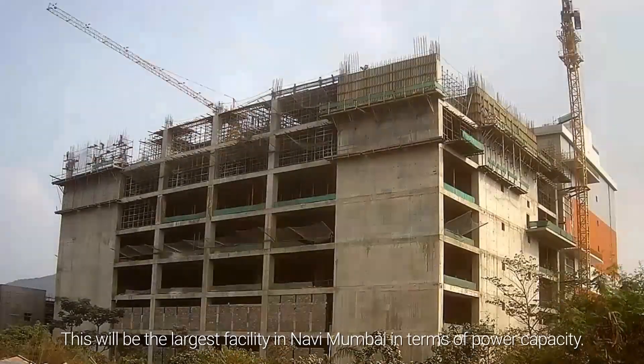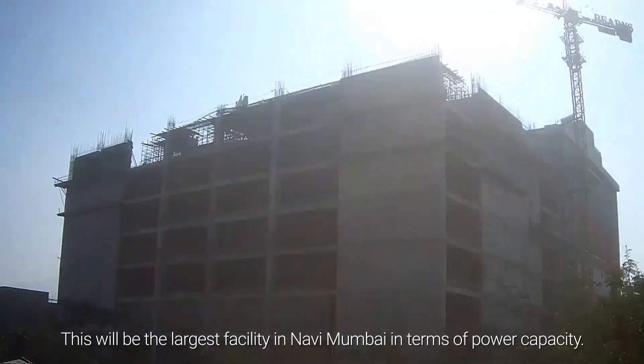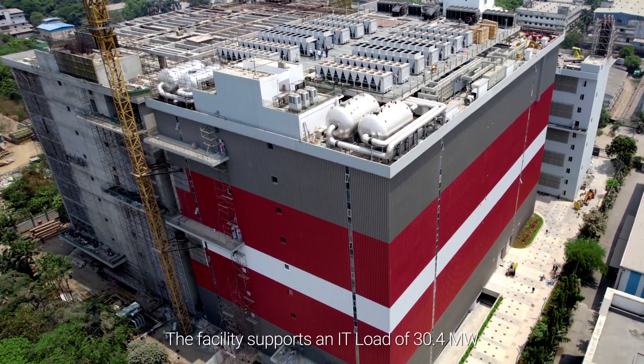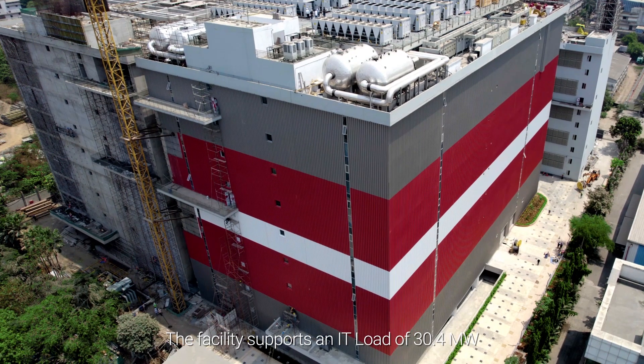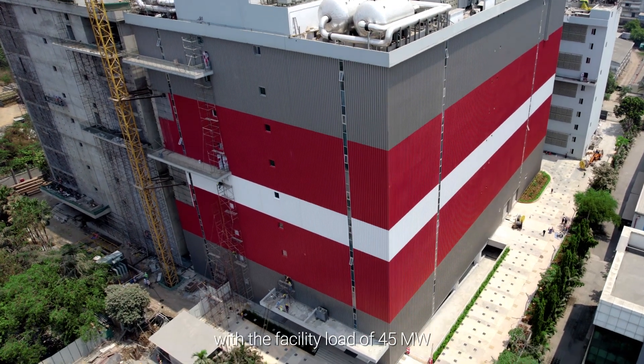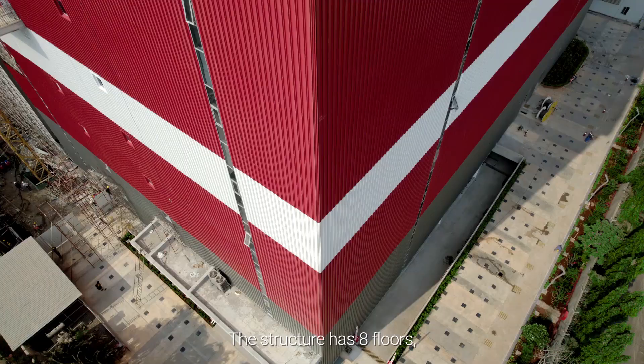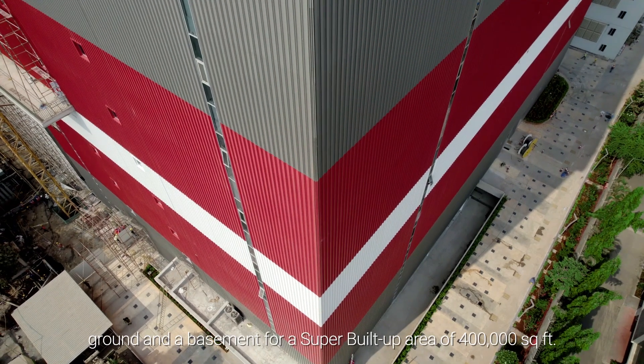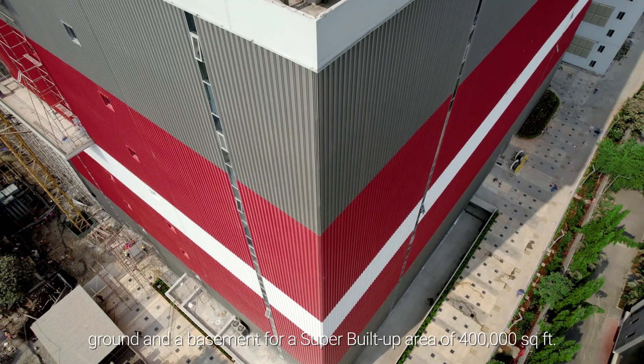This will be the largest facility in Navi Mumbai in terms of power capacity. A quick look at this building's stats: the facility supports an IT load of 30.4 megawatt with a facility load of 45 megawatt. The structure has 8 floors, ground and a basement, for a super built-up area of 400,000 square feet. Now let's step inside.